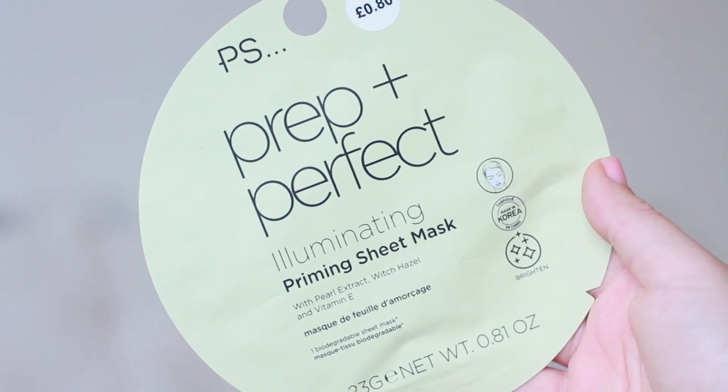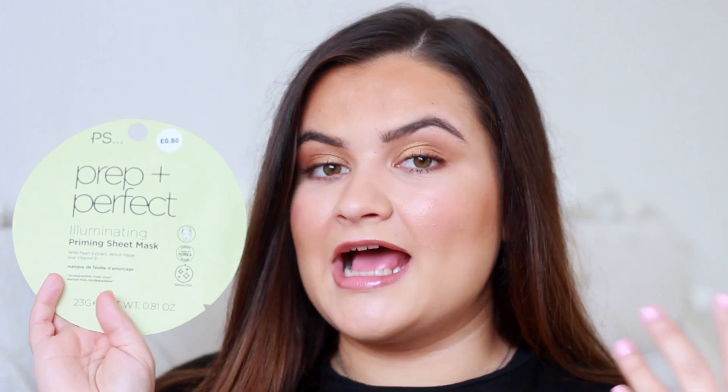The next few products are face masks — not for your daily routine, but I wanted to recommend two really affordable ones. First is this Primark prep and perfect illuminating priming sheet mask, and this is 80p — yes, 80 pence! I really love these masks; they're so brightening and hydrating. Some of Primark's other mask ranges go up to £1.50, which still isn't breaking the bank. I also enjoy the Holika Holika skincare masks, which you can get on offer from about £1.90 — not much more expensive.